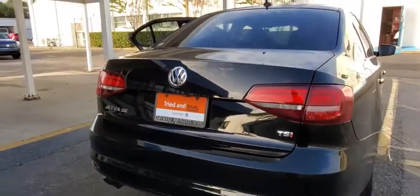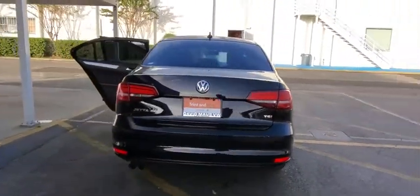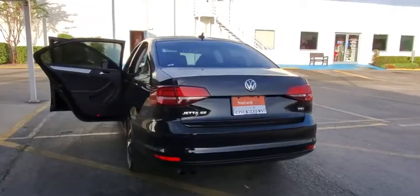Backup camera, keyless entry, steering wheel audio controls, traction control, stability control, anti-lock braking system, leather-wrapped steering wheel, Bluetooth.